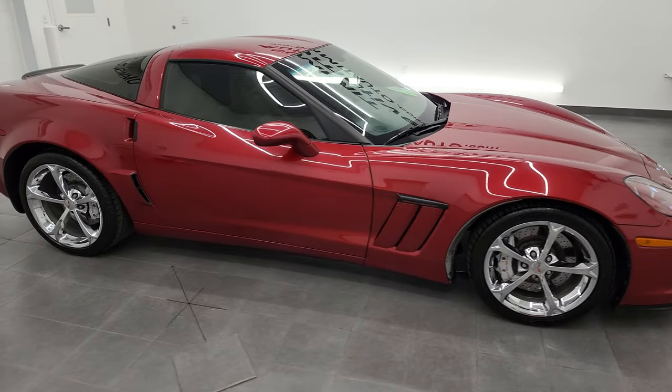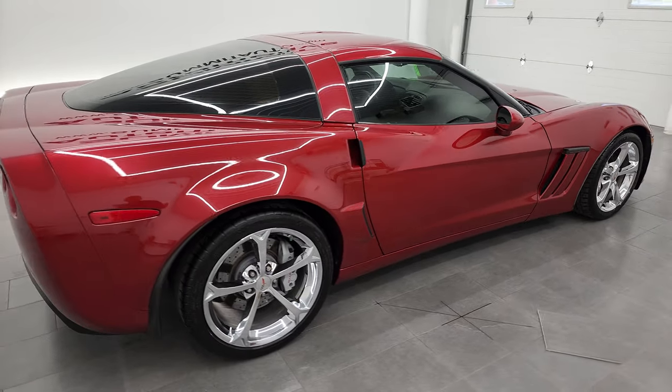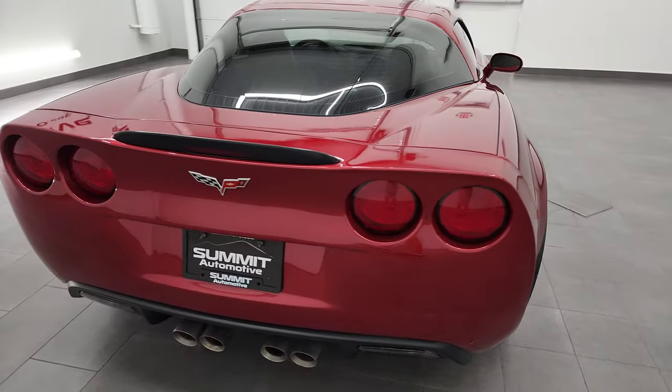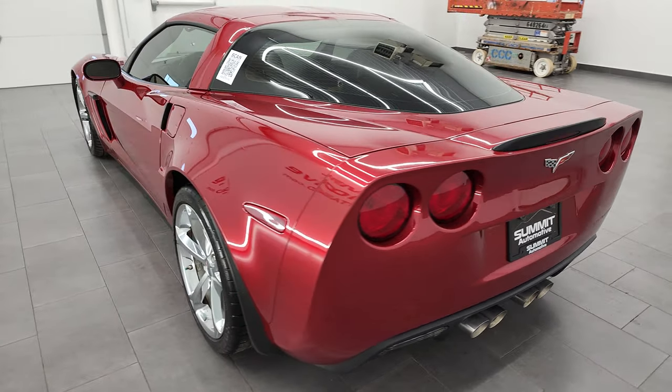Hey, this is Brett, and this 2012 Chevrolet Corvette Grand Sport 3LT is stock number 13118Z. I am here at Summit Automotive in Fond du Lac, Wisconsin, your new and used sports car headquarters.